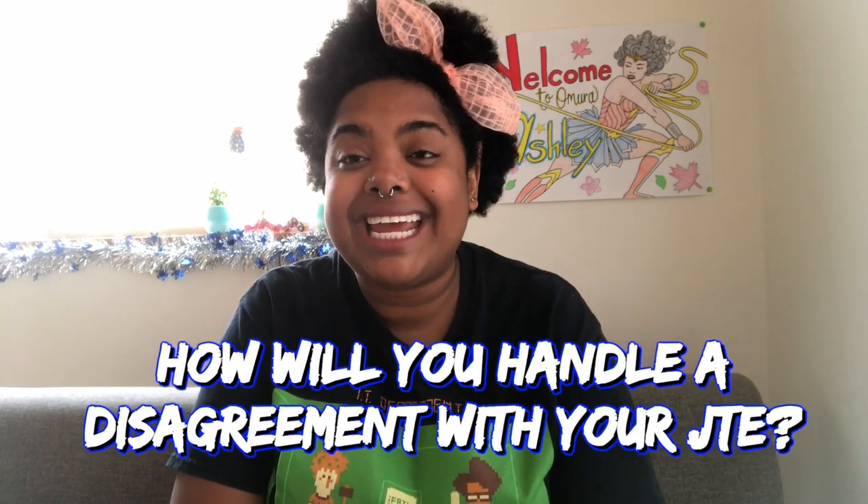Another big question: how will you handle a disagreement with your JTE? The key is in the titles — assistant language teacher, Japanese teacher of English. You are the assistant. If you disagree about how a vocabulary word or concept is going to be taught, tell them why it should be taught your way. But if the JTE disagrees with you, you have to fall back on what they say — it's their class. If it's something more severe causing significant issues, go through the correct channels and approach your supervisor.